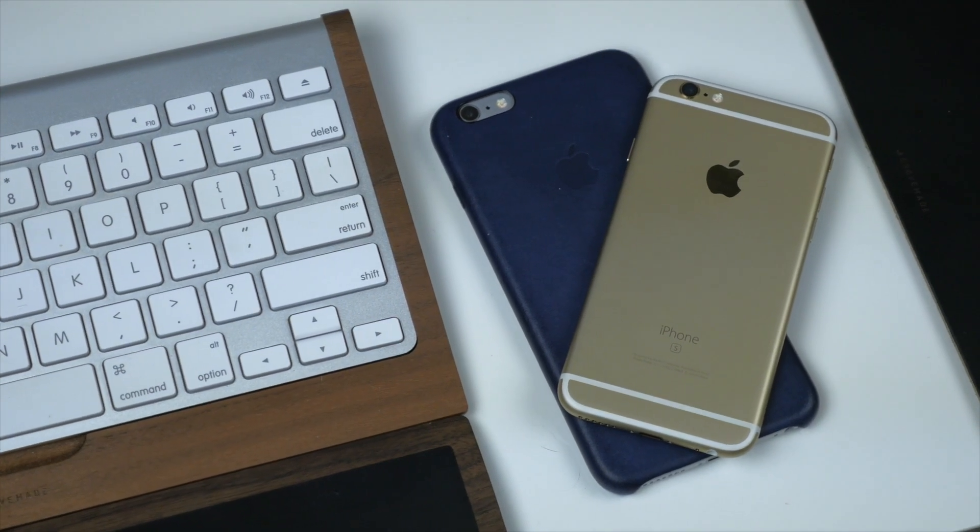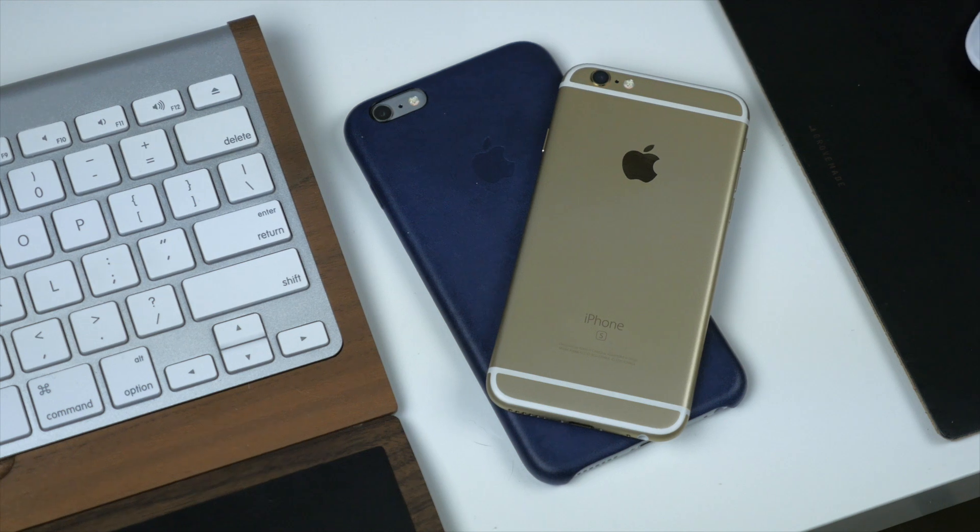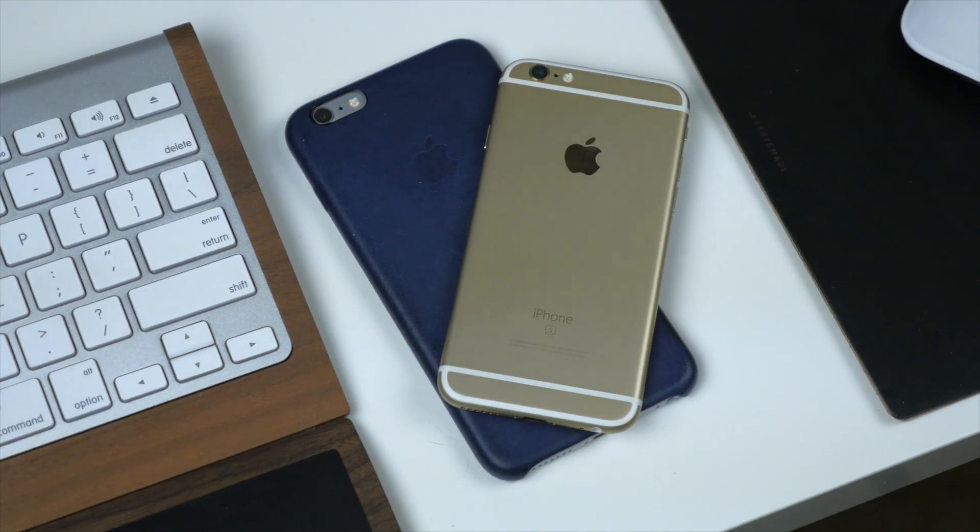What's up guys, this is Cody here and today I'm going to be showing you the top 10 features of the iPhone 6s and the iPhone 6s Plus.